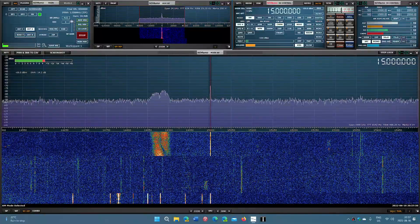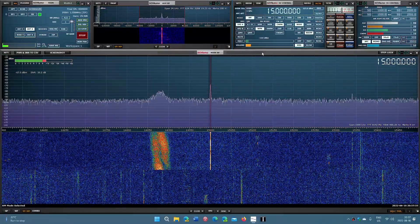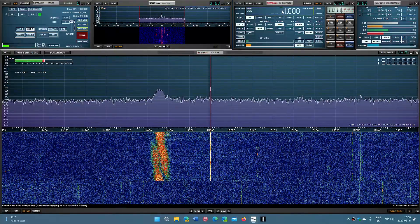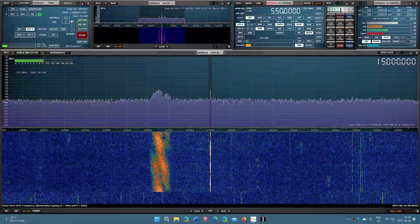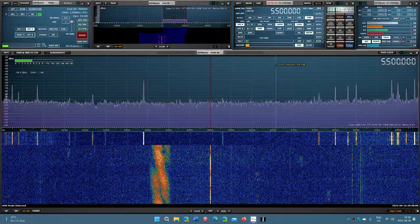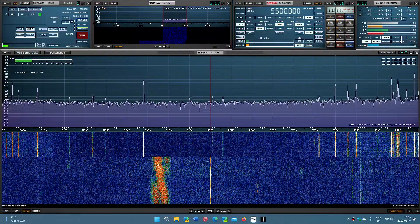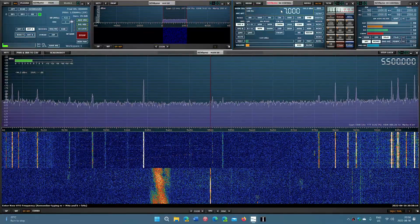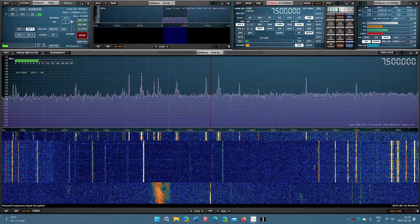We lost it just before WWV — we lost it just before WWV. So this is an ionosonde. As I said, it's a radar meant to verify the maximum usable frequency. Here's another one — it's now shooting up. It stopped here, but we're going to try to catch it higher in frequency. Let's go to 7,500 and see if we can see it.